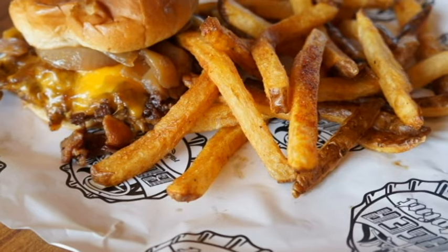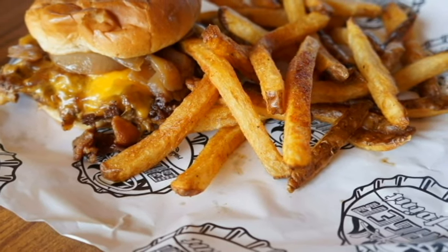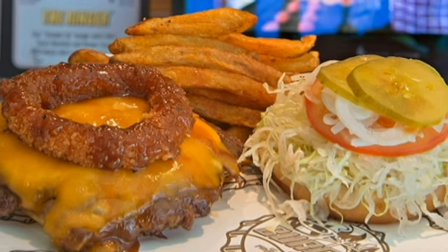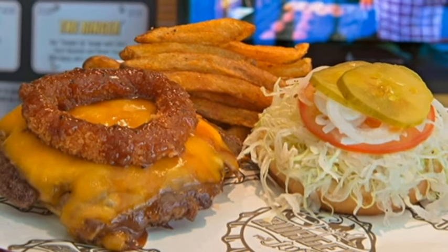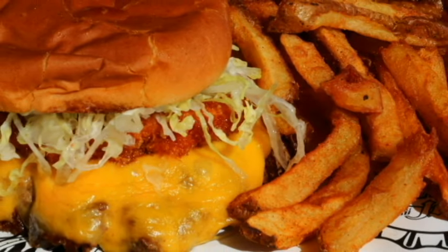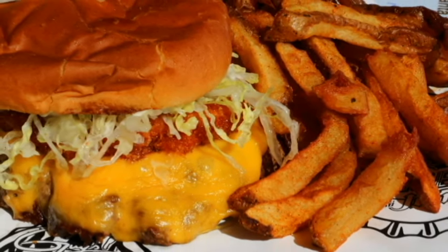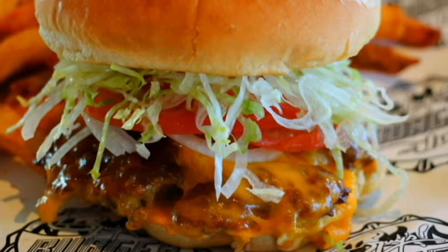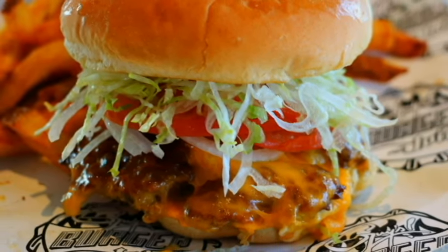Then we have the Ringer — a burger topped with super melty cheese, Guy's signature bourbon and brown sugar barbecue sauce, lettuce, tomato, onion, pickle, and an onion ring. The Chili's Maximus comes with cheese, chili, an onion ring, and Guy's Donkey Sauce.